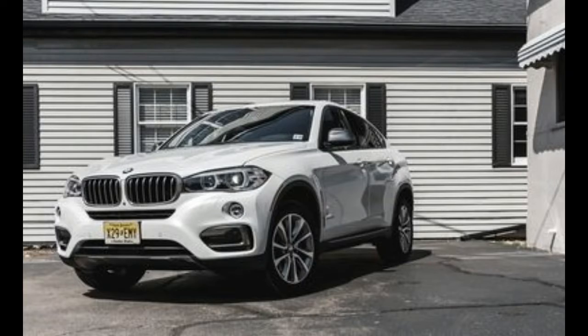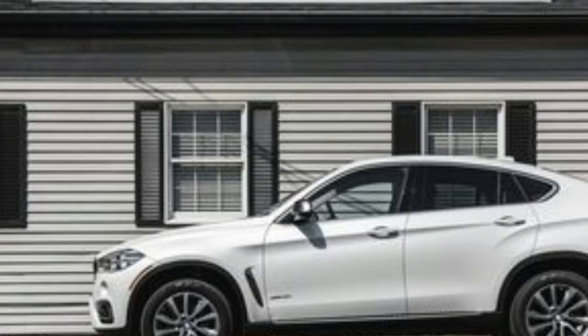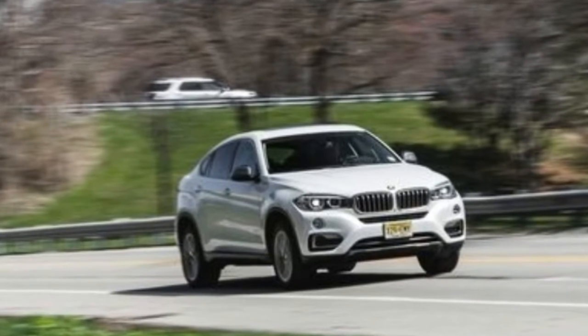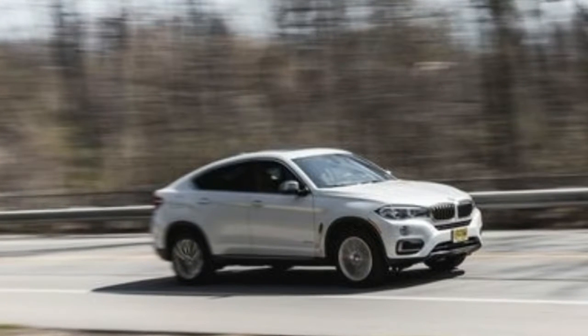More than that, BMW has extended the idea downmarket to the X4 and is even prepping an X2 for 2017. So all that's left to do is regard the X6 as part of the new normal. For us, that means taking it to the track for some numbers and then driving it around for subjective evaluation.